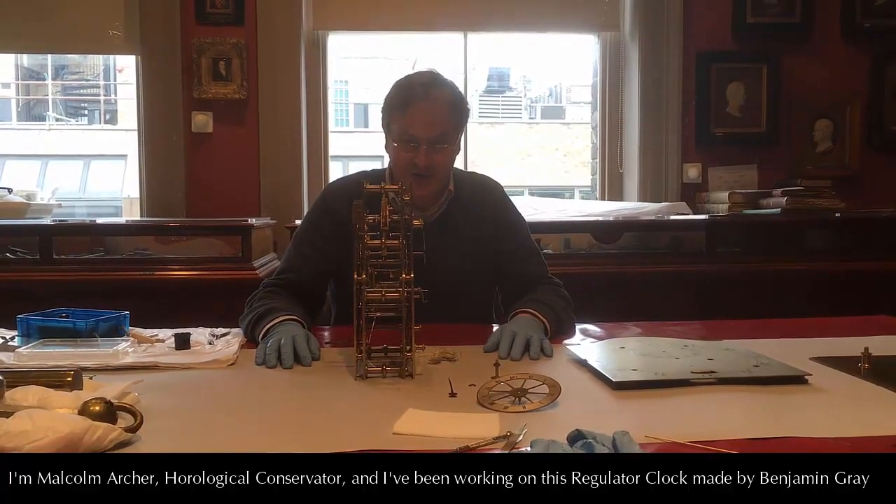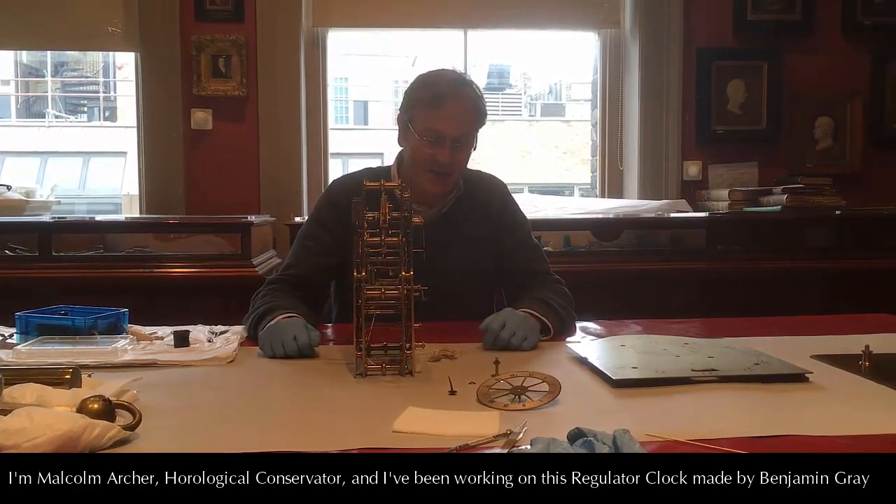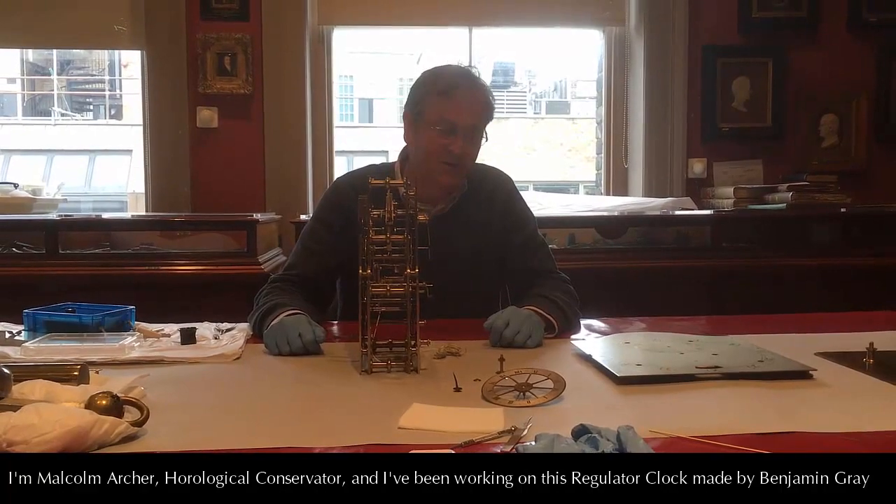I'm Malcolm Archer, a horological conservator, and I've been working on this regulated clock made by Benjamin Gray and Justin Vollamy.